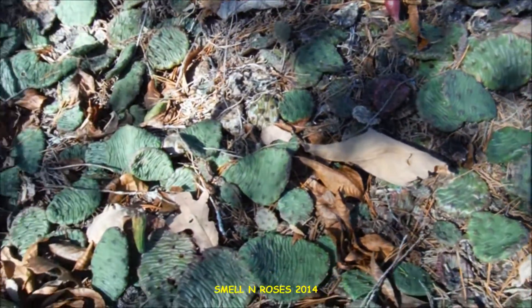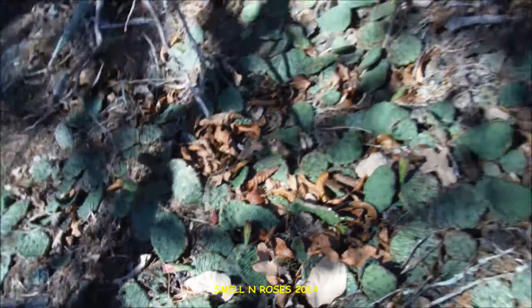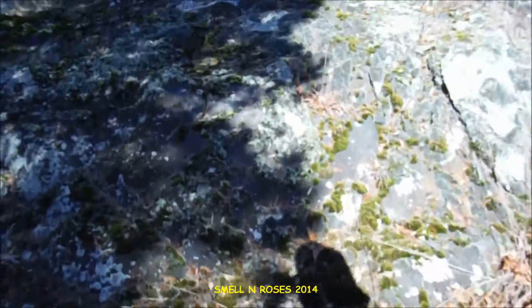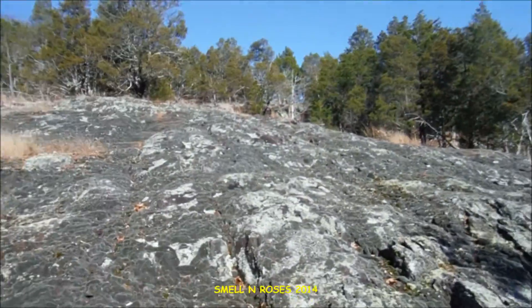Cactus growing as well — pretty neat. We'll try not to trample the cactus and we'll keep climbing.